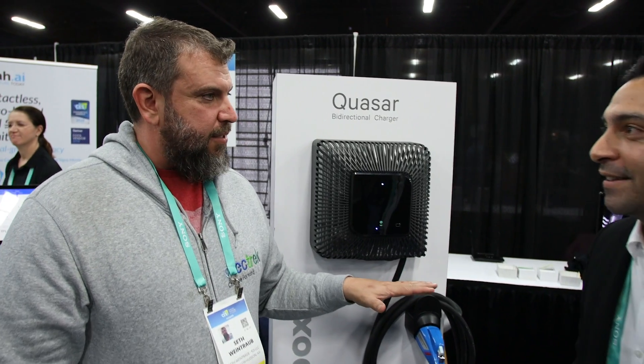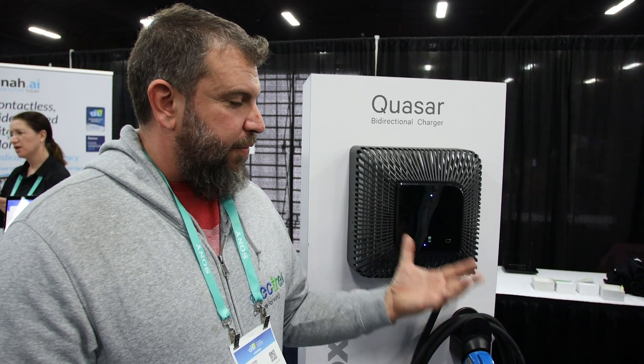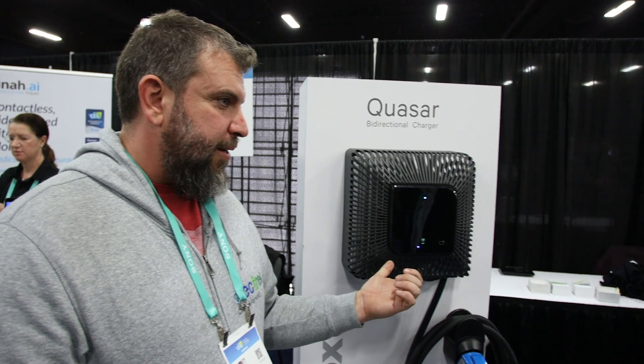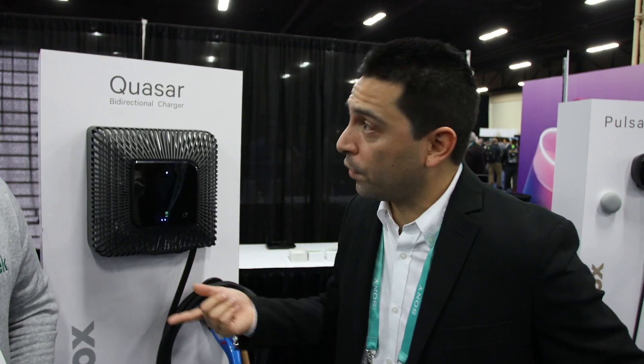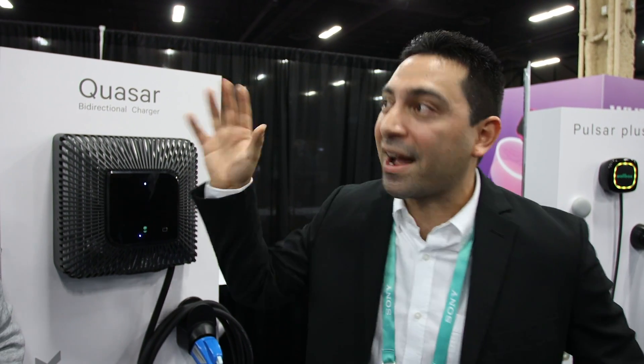So no CCS combo manufacturer has made a product that's capable of doing this yet? Not yet. But we are hearing signals. We know there are pilot programs happening, and we're also having discussions with a lot of interest in bi-directional capabilities. It's something being taken very seriously because it's that next step where EVs not only draw from the grid, but are actually part of the solution — being able to provide those services back onto the grid.